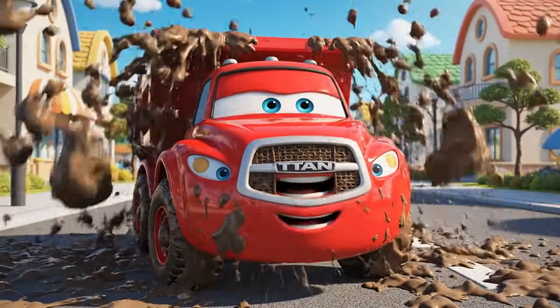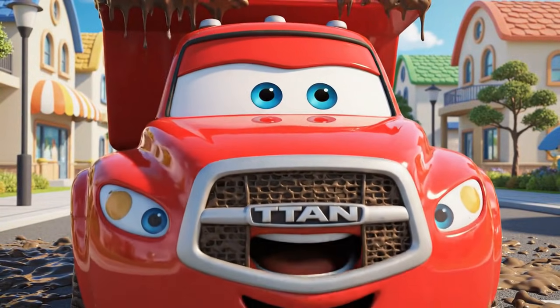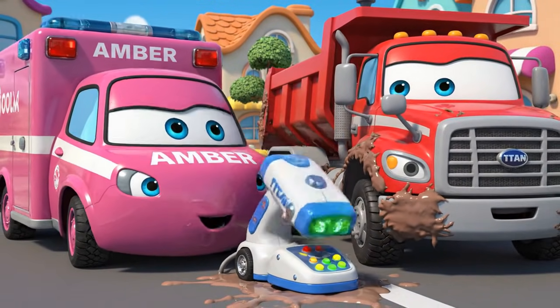That felt like falling into the ocean! I'm so glad to be on solid ground! Scrapes and lots of mud! You're structurally safe, Titan, but you need a wash!